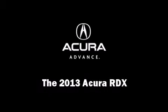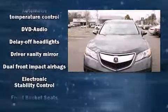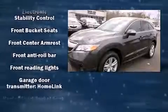Climb inside the 2013 Acura RDX. Acura prioritized practicality, efficiency, and style by including heated seats, power door mirrors, and much more.